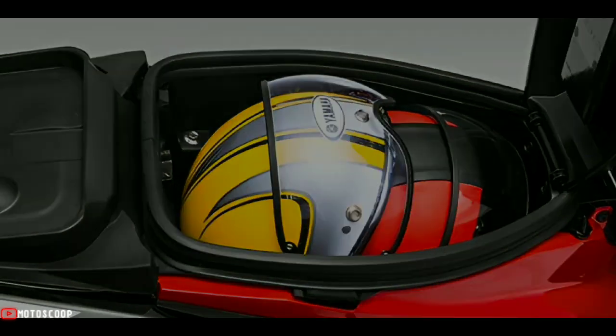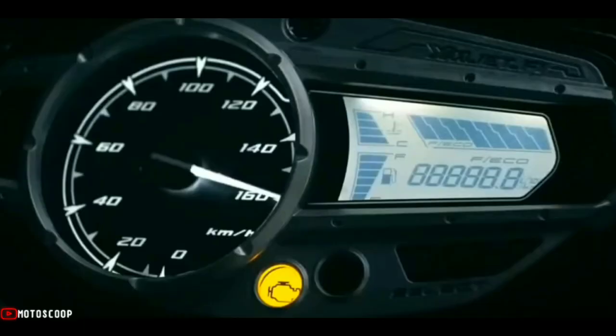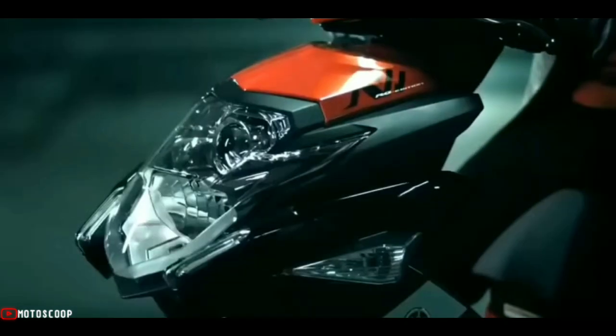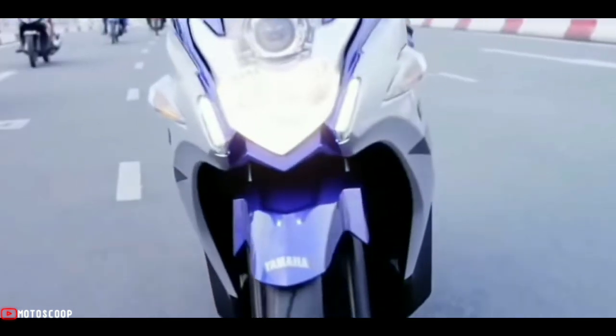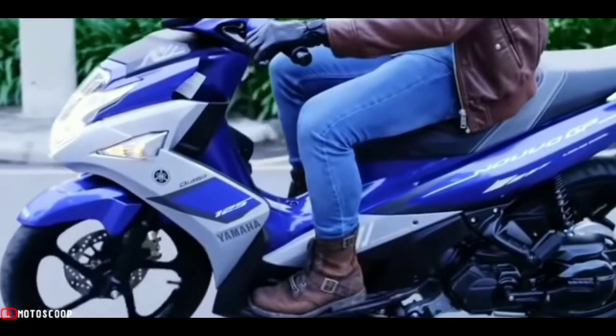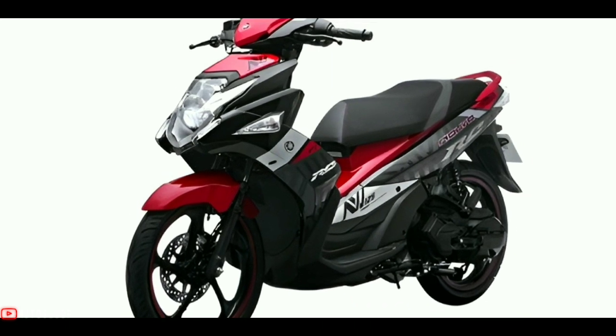In addition to the more modern appearance, the Yamaha Nuvo SX sector has also received an update in its tires. The new version uses a wider size — 90/80 by 16 — compared to the old-school version's 80/90 by 16. Both wheels also use a cross model.